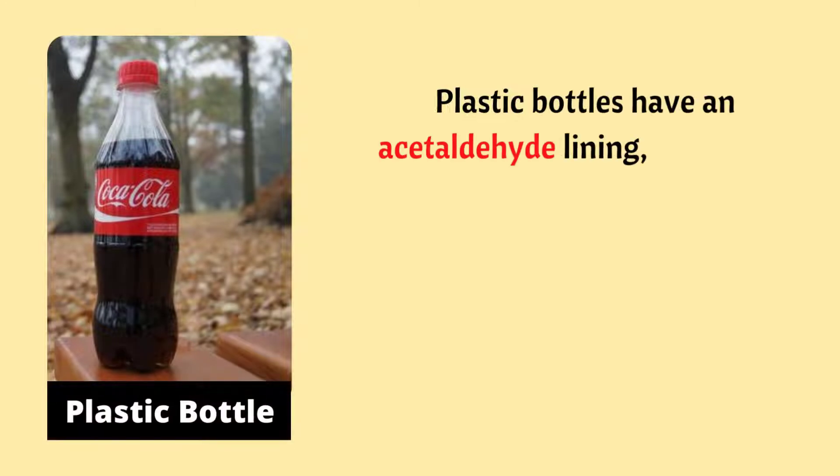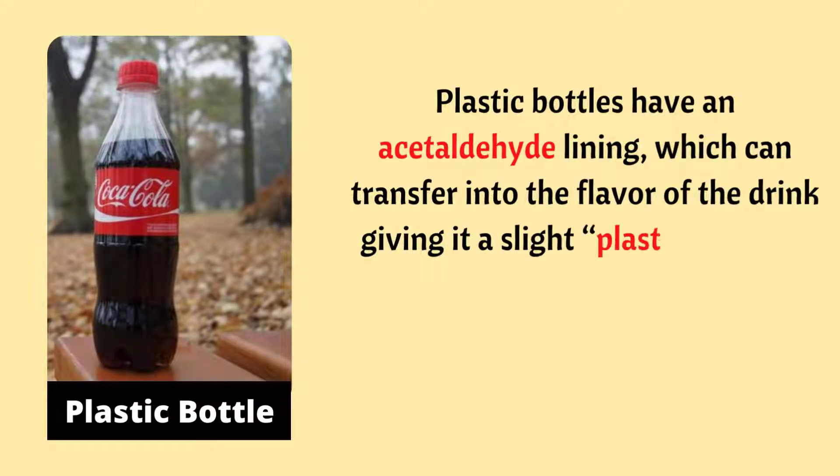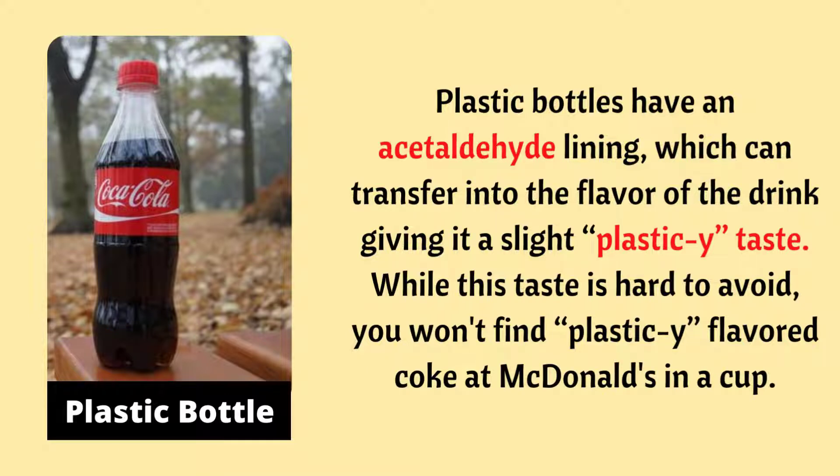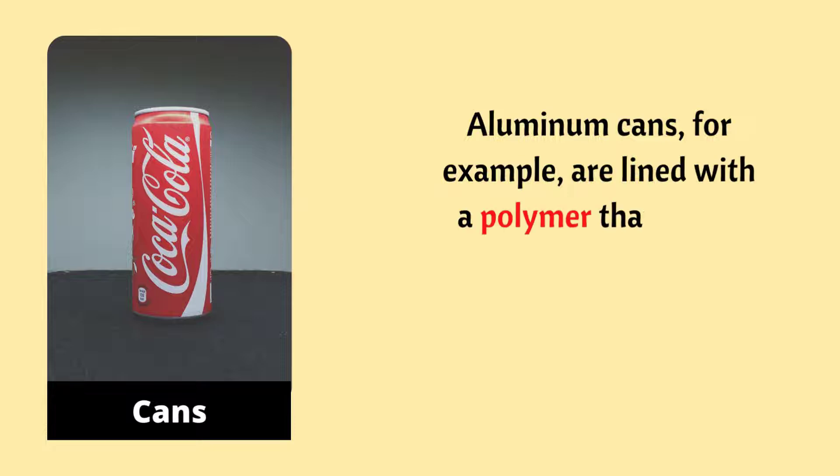Number one: Coca-Cola in plastic bottles. Plastic bottles have an acetaldehyde lining which can transfer into the flavor of the drink, giving it a slight plasticky taste. While this taste is hard to avoid, you won't find plasticky-flavored Coke at McDonald's in a cup.